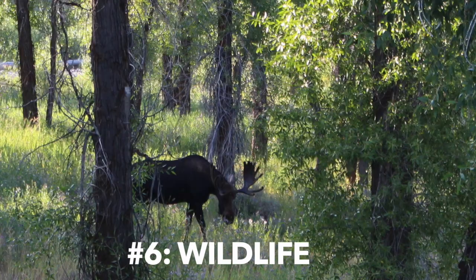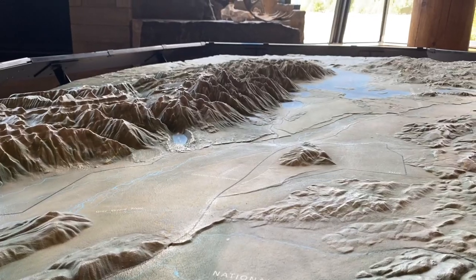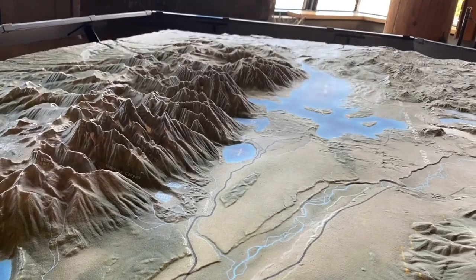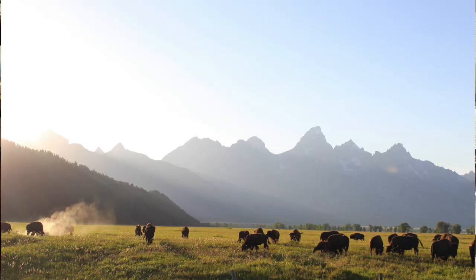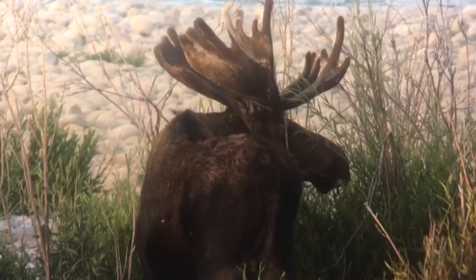Number six is anywhere you can find wildlife. There is wildlife all over Jackson Hole Valley, which is the valley that sits right underneath the Teton Mountains. If you can find some wildlife, any picture with wildlife in the foreground and the Tetons in the background is going to look awesome. I've done another video on where to find wildlife at Grand Teton — I'll put a link to that in the description and a card up above.